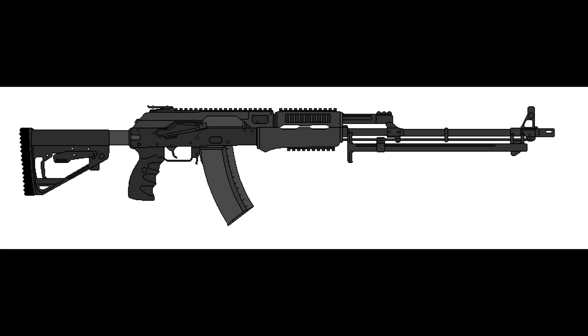The RPK-24 is a light machine gun chambered in 5.45x39mm and uses 60-round coffin magazines. Like the baseline rifle, it fires semi-auto and full-auto.